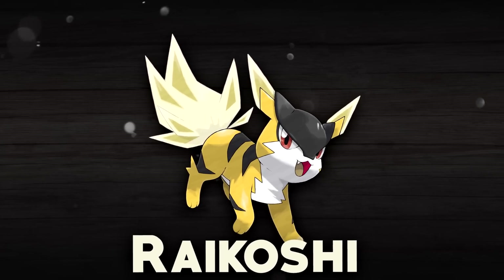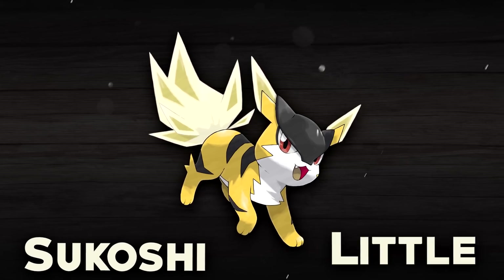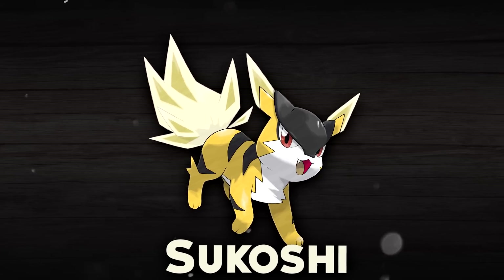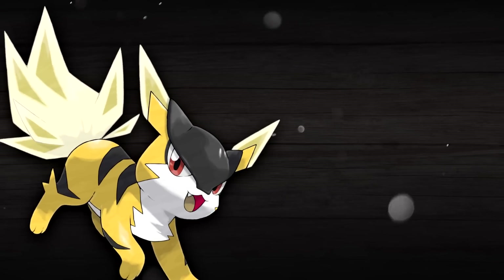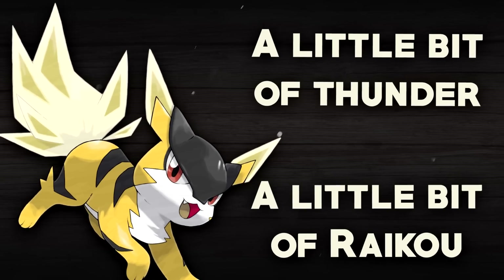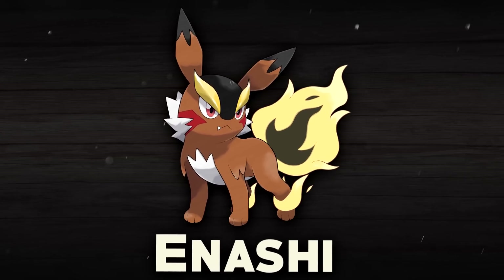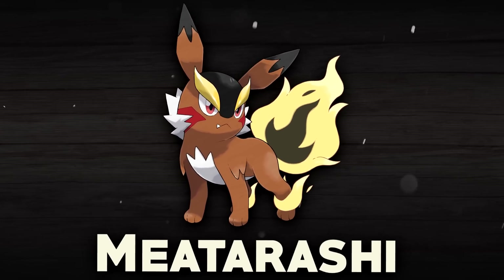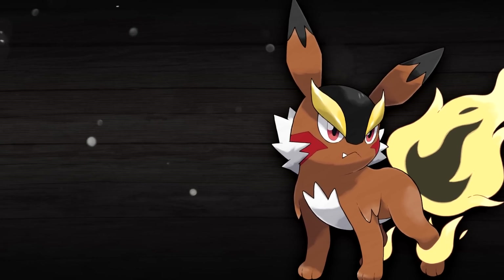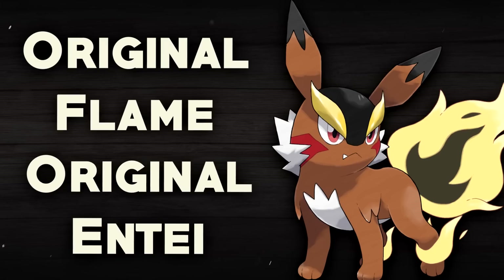For example, Raikoshi's name, in addition to coming from the prefix Rai, also comes from the word Tsukoshi, which means little in Japanese — specifically little as in quantity, as in a little of something. So the name roughly translates to a little bit of thunder, or a little bit of Raikou, which fits really well because that's essentially what this Pokemon is. Likewise, Ennashi's name comes from the term Meatrashi, which can mean new, novel, or original — so the name can translate as original flame or original Entei, which it obviously is.